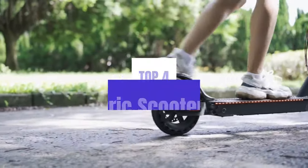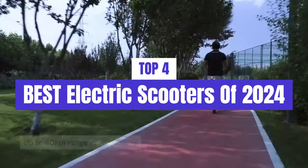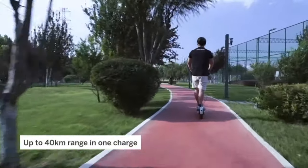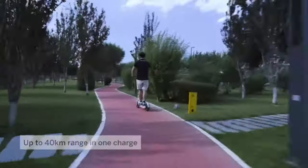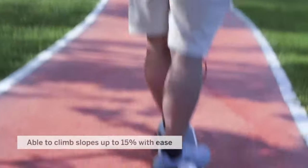What's up guys, today's video is on the top 4 best electric scooters of 2024. Through extensive research and testing, I've put together a list of options that'll meet the needs of different types of buyers. So whether it's price, performance, or its particular use, we've got you covered.